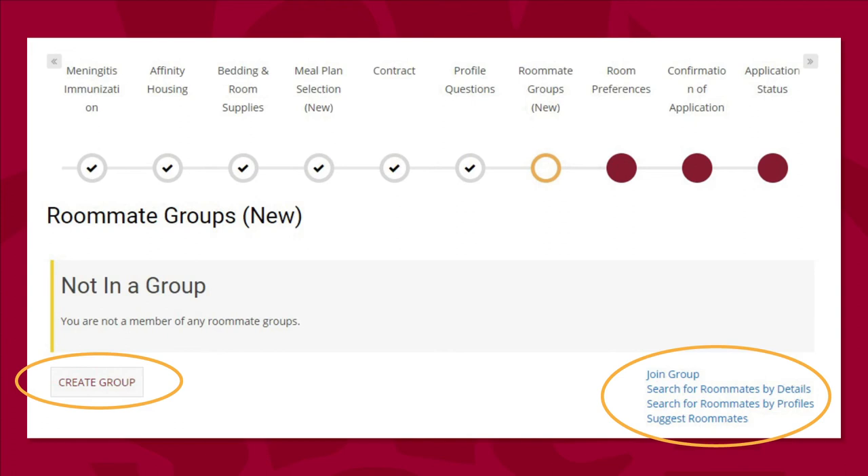Or share your group name and password for others to log in and join. No matter what route you take as a group leader, you will need to invite members to your group and they will get a notification asking them to accept their invitation. Once all roommate requests are added, all group leaders must click Verify Group to tell the software your group is ready to be placed. You can log in and make changes as often as you'd like until placements are made in late May or early June; however, any changes made after this point will require the group to be re-verified. Only verified groups will be assigned to housing during our placement process.